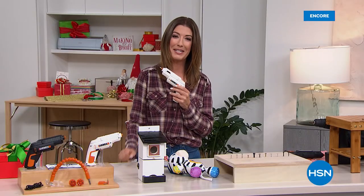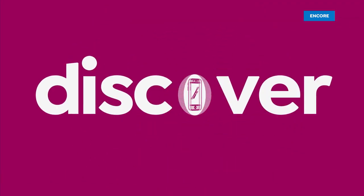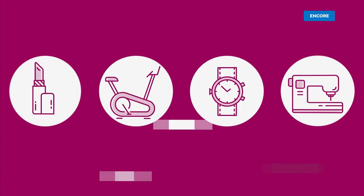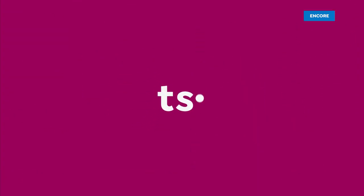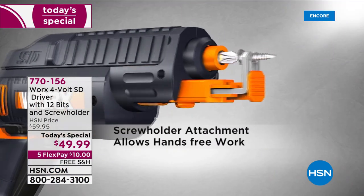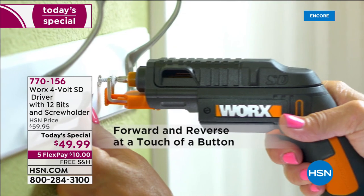It's back, it's better than ever. It's our today's special. This is a really, really awesome gift. Check this out.